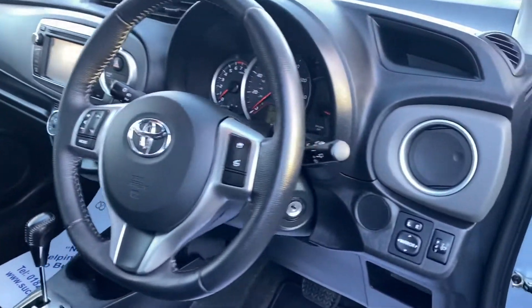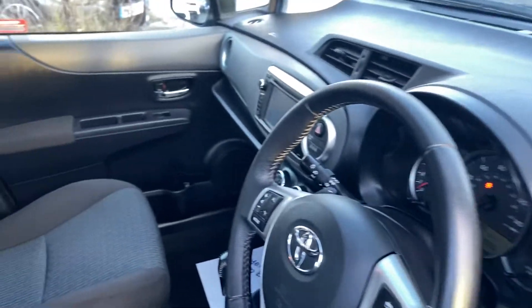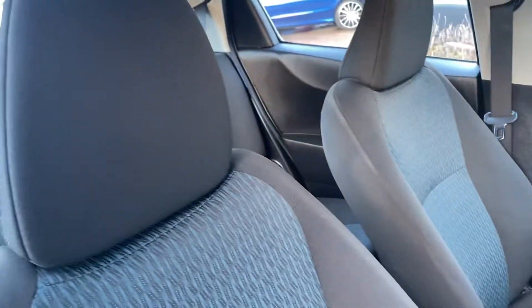You've got reverse camera, you've got your sat-nav, you've got your Bluetooth. As you can see, all the seats are in beautiful condition.